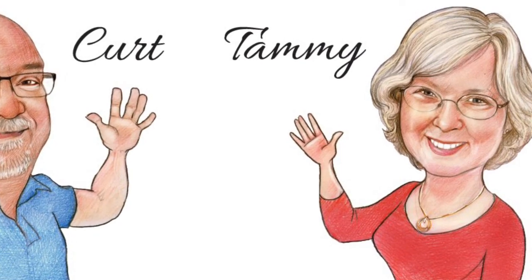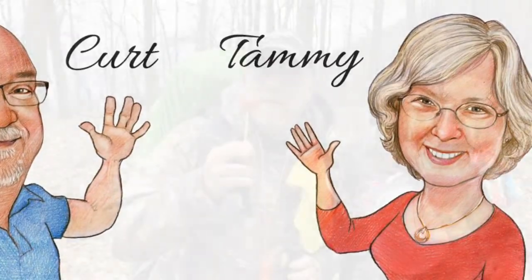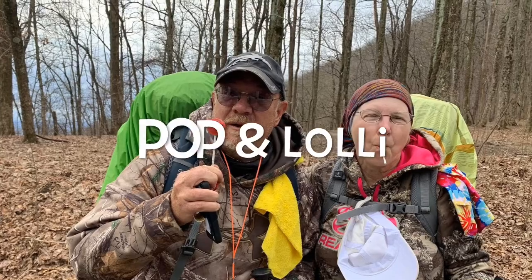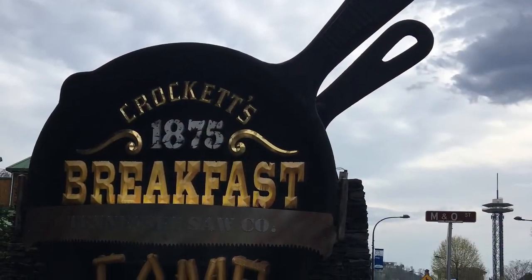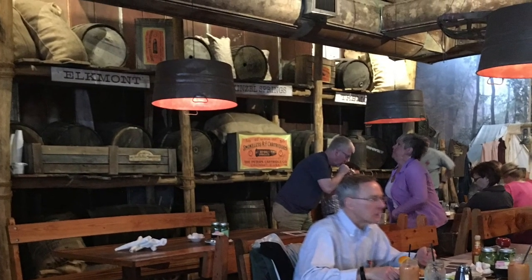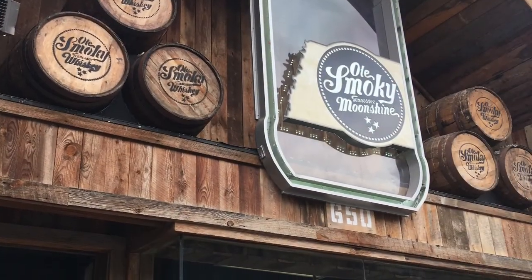Hello everyone, this is part three of the Factor's Appalachian Trail adventures through the Smoky Mountains. The weather forecast for the Gatlinburg area was rain all day, so we decided to take a zero and look at the local sites. While in Eastern Tennessee, there's no way I wasn't going to check out some of the local moonshine.